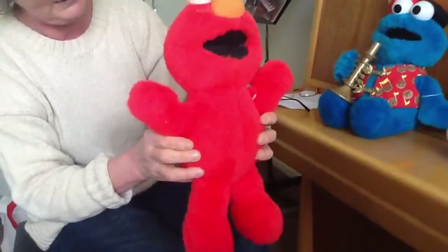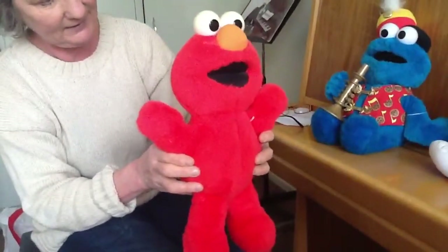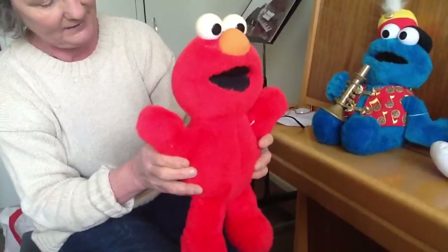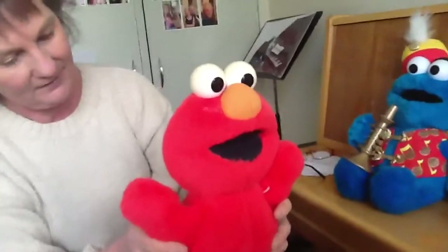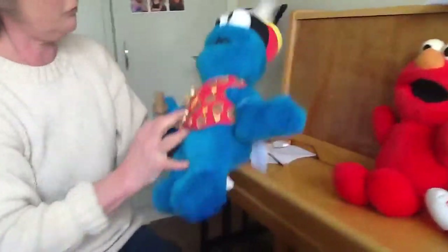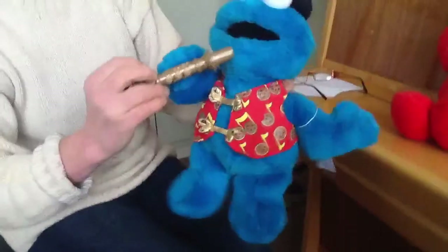It'll give you a little shape. And he's in really good working order. Now this one here is very unusual. This is Cookie Monster. Watch what he does.